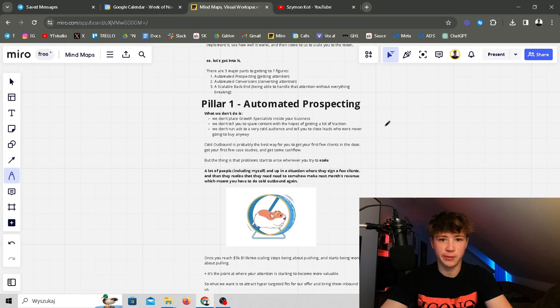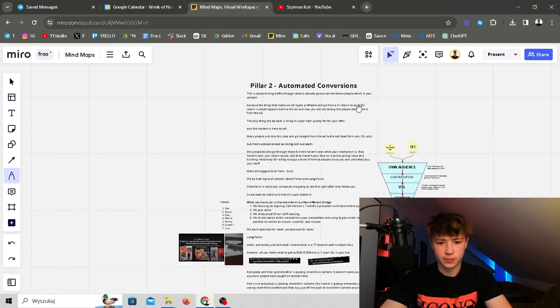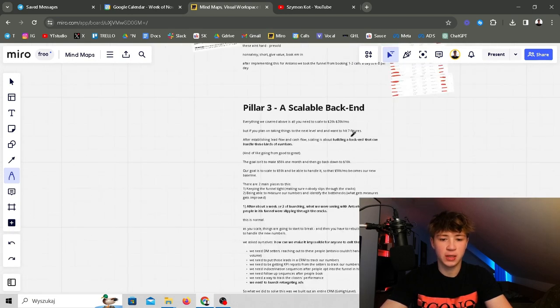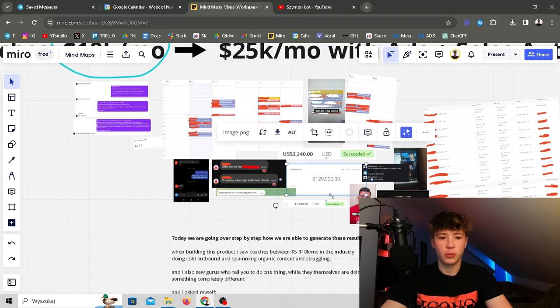After this video you will know how to automate your prospecting to get as many qualified and warm leads as possible, how to convert the audience that comes in, and how to build a scalable backend — which might be the only thing you need to scale your business all the way to 25, 30, 50, even 100k a month. This is the final lever you will ever need to take your business to the next level.